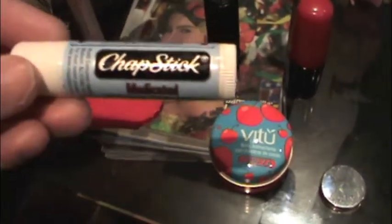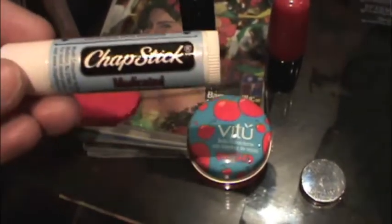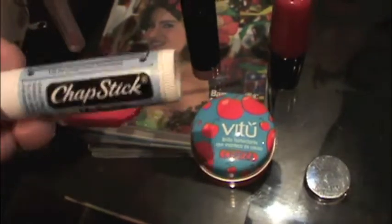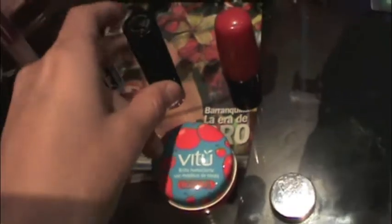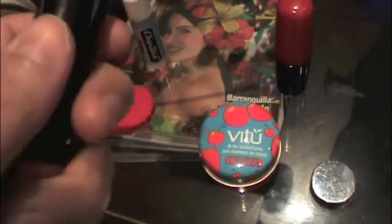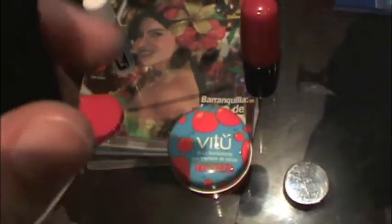I have chapstick medicated, because whenever I'm in a cold city like Manizales or Bogota right now, my lips get burned because of the cold air, so I have to carry that. This is my favorite lipstick — it's by Vichig. The brand label around the lipstick wore off. The color is a pink — let's see if I can show you that.